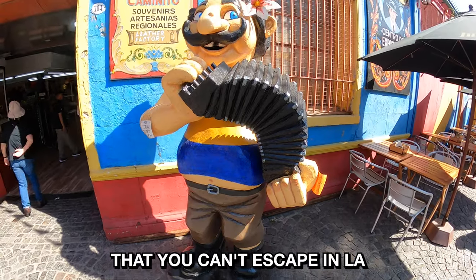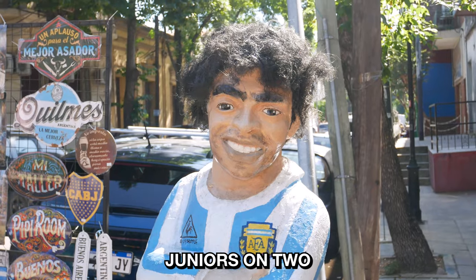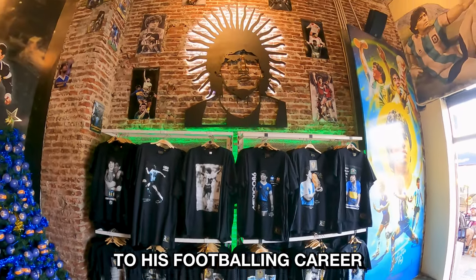One face that you can't escape in La Boca is that of Diego Maradona. Maradona played for Boca Juniors on two separate occasions. You'll even find a cafe dedicated to Maradona, which is somewhat of a shrine to his footballing career.